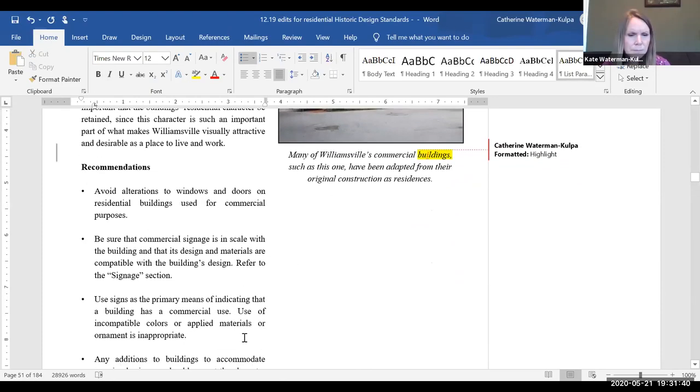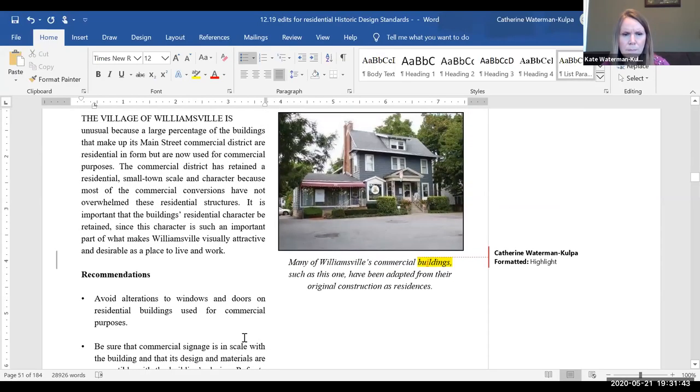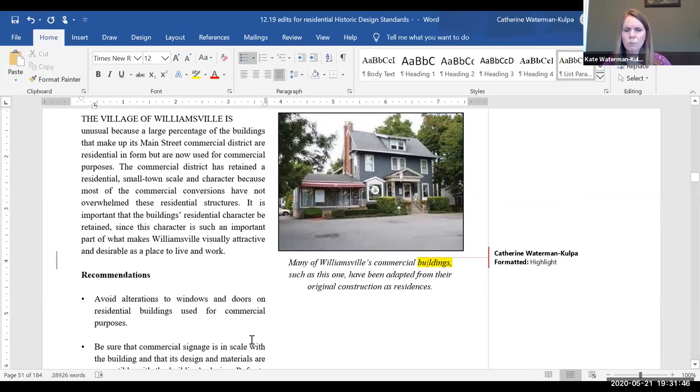We're not really focusing on edits to the commercial section unless drastic at this point. The new residential document will avoid the commercial use of residential buildings section — we'll just keep that dealt with commercially. I think that's important to minimize the information we're giving to residents, keeping it plain and simple and not too much for them to deal with.